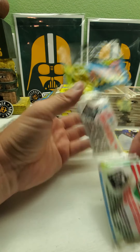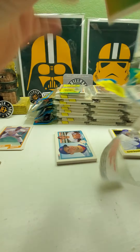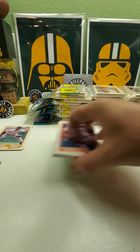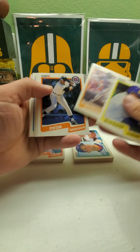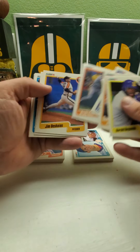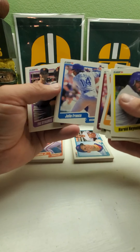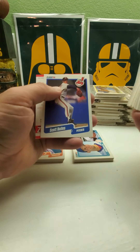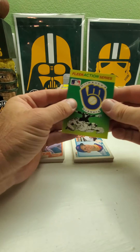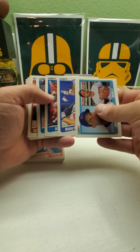Here we go with the next pack. Kevin Mitchell, Fernando Valenzuela, Brady Anderson, Deion Sanders, Julio Franco, and then we got a Dynamic Duo — Will Clark and Kevin Mitchell. Starting to see some more new blood. Hopefully we'll see a Sammy Sosa or a Larry Walker or Juan Gonzalez soon.